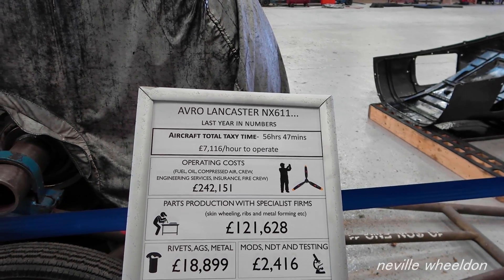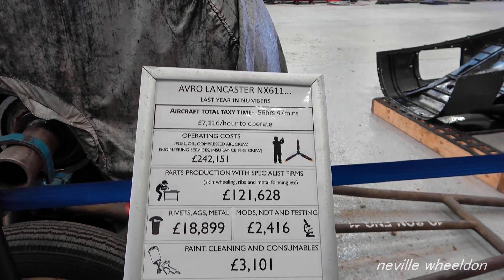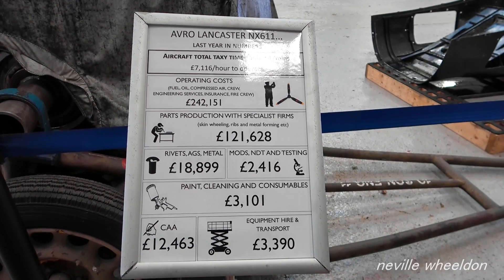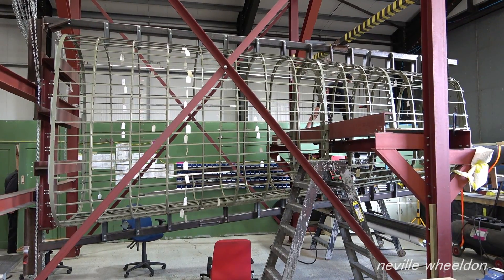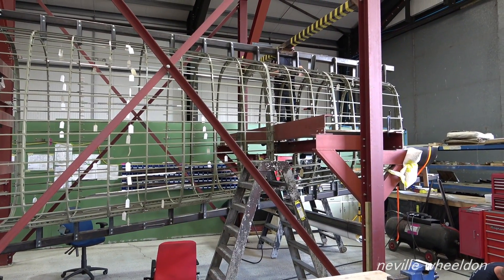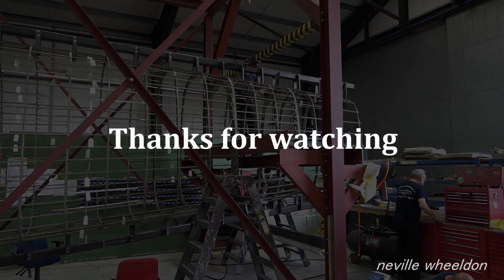One of the comments received was about the amount of fuel used on the taxi run. The Lancaster costs £7,116 per hour to operate.